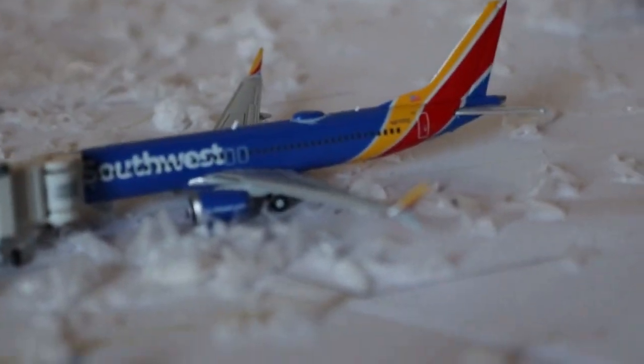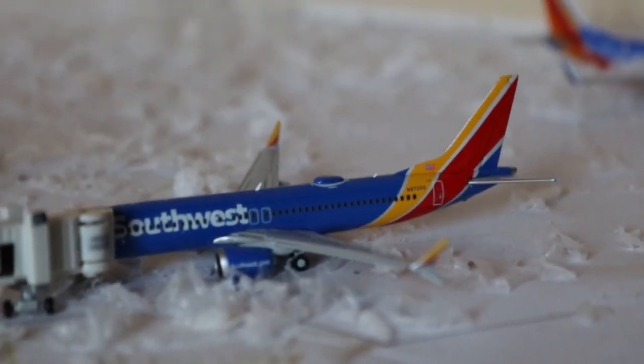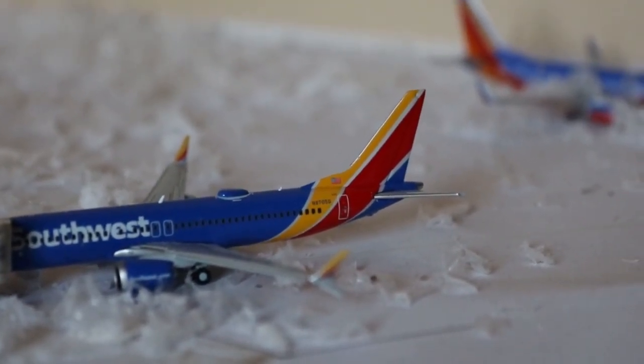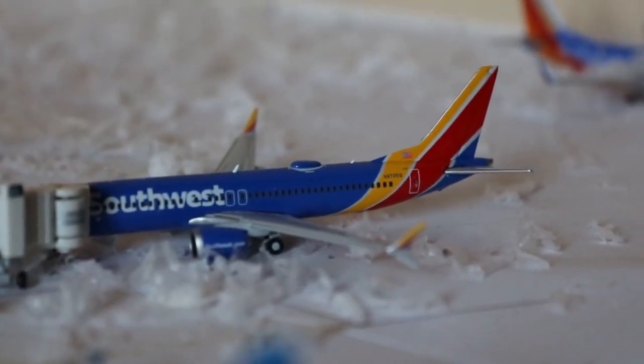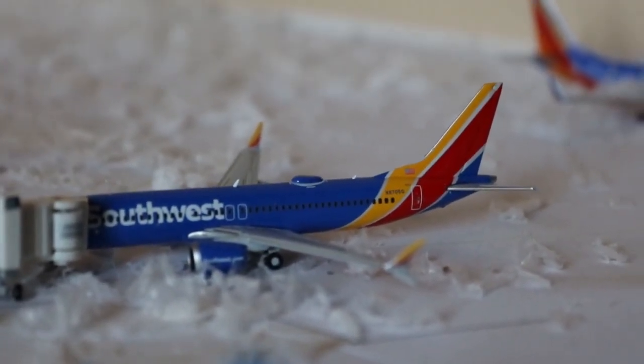Here we have a Southwest Airlines 737 Max 8 currently loaded up with an on-time departure to Dallas Love Field after arrival from Atlanta.